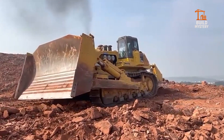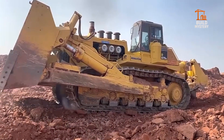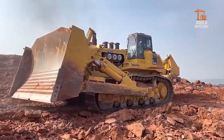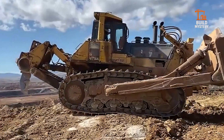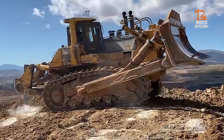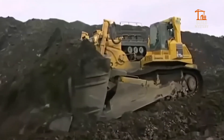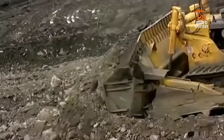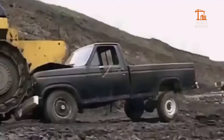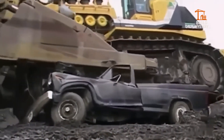This is the Komatsu D575A, the world's largest production bulldozer, engineered by Komatsu. Built to dominate massive mining and earth-moving projects, it's a true giant on tracks. A colossal 1,150-horsepower engine drives its massive blade, carving through mountains of soil with ease. Its rugged design and sheer weight deliver unstoppable traction and brute pushing force. Titanic, trusted, unstoppable — the Komatsu D575A turns the toughest jobs into pure power moves.